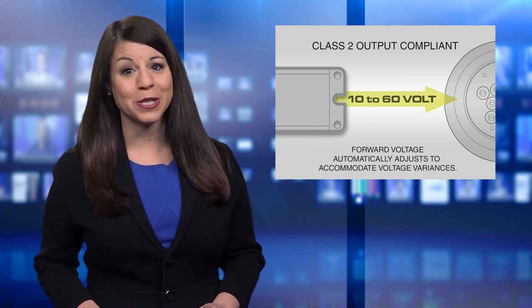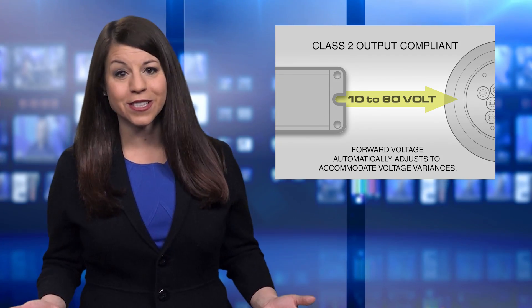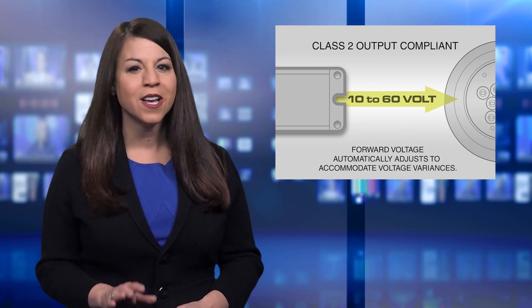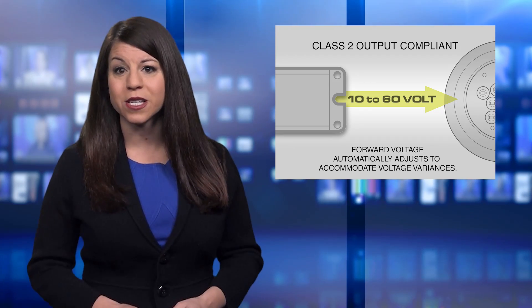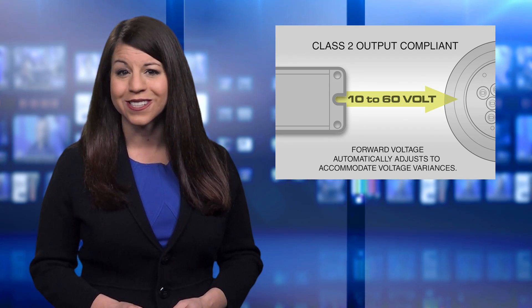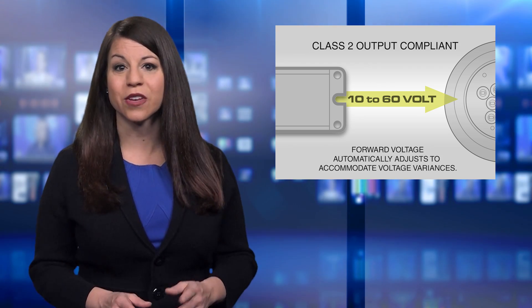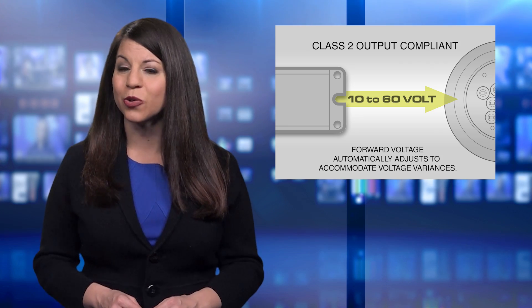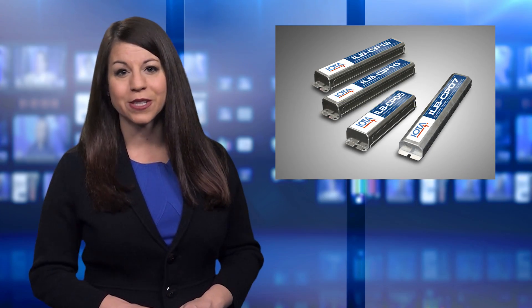IOTA's constant power design avoids these issues by providing the same initial level of power during the full runtime. The IOTA ILB-CP series also features Class II output compliance. Since LED systems often require specific operational voltages, the Class II output of the ILB-CP will operate LED loads of 10 to 60 volts.